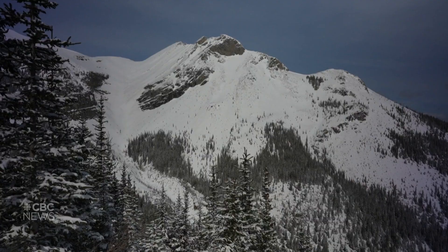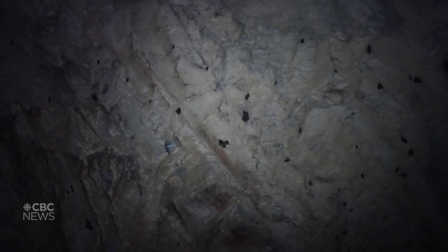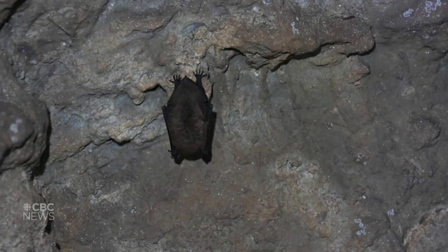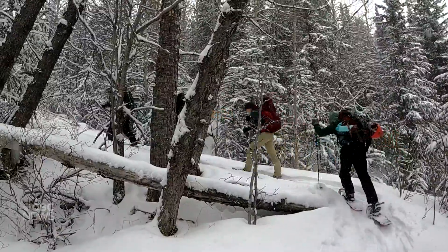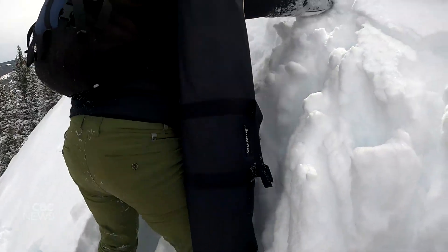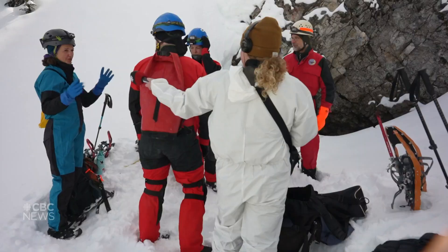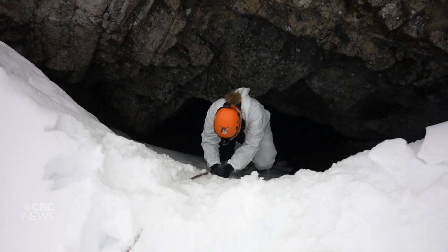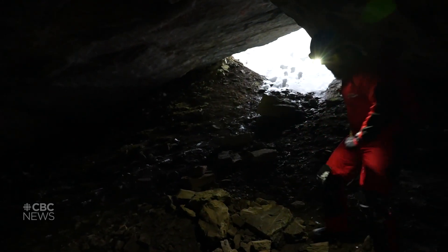Catamin Cave is the largest known hibernaculum in the province. Hundreds of bats spend their winters inside this cave, slumbering on its limestone walls. It's rare for humans to enter. Only researchers can enter Catamin now, and they do so only once a year and quietly. Each winter season, biologists with cavers in tow trek up the mountainside, and once snowshoes are swapped for cave suits, they slip inside the mouth of the cave to conduct an annual census — all to see how many bats are sleeping inside below the surface.